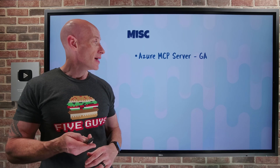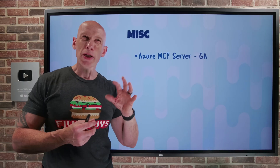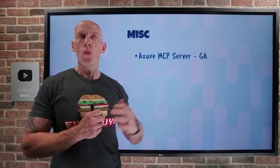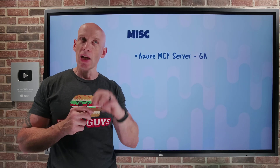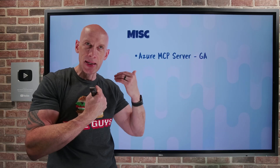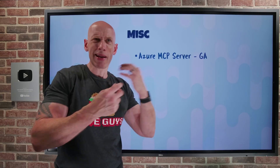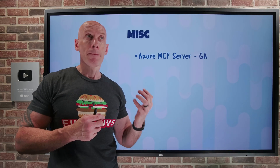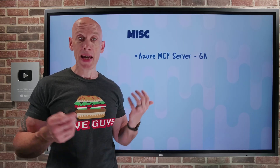Finally, the Azure Model Context Protocol server has gone GA. Model Context Protocol is a standard way to communicate with services that provide additional knowledge, tooling, and even prompts to your AI application. The MCP server reflects its capabilities in a way that's understood directly by generative AI models — you don't have to explain what the MCP server can do. Azure now has an MCP server to help your AI applications, including GitHub Copilot, work with Azure services.